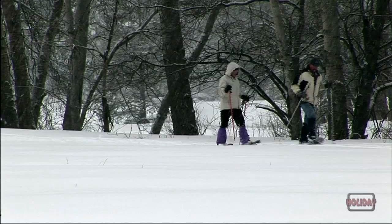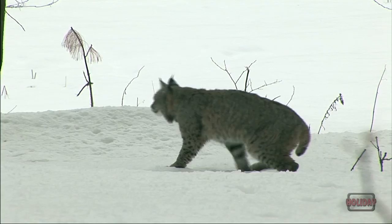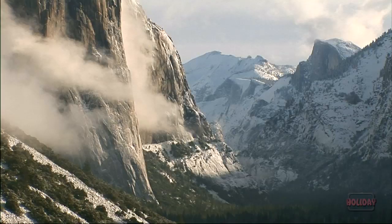Winter storms blanket Yosemite Valley in a mantle of white, and the summer crowds are replaced by winter wildlife. Streams have icicles and the iconic cliffs are frosted with ice.